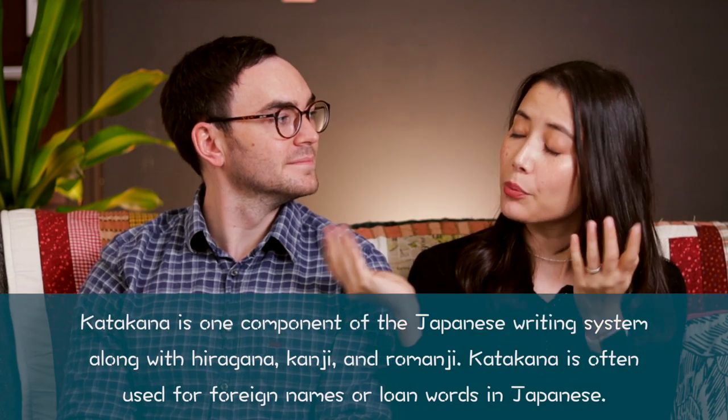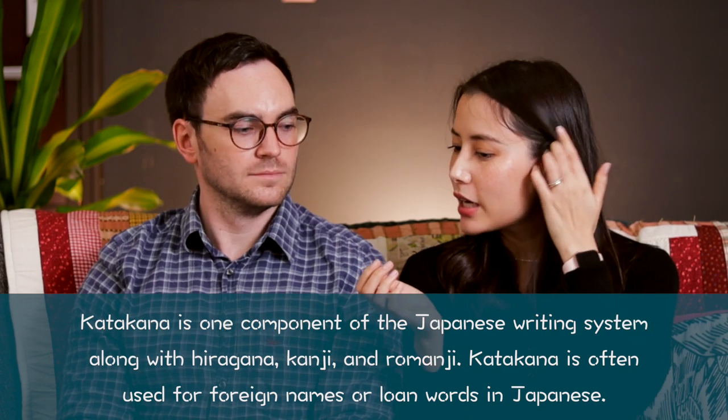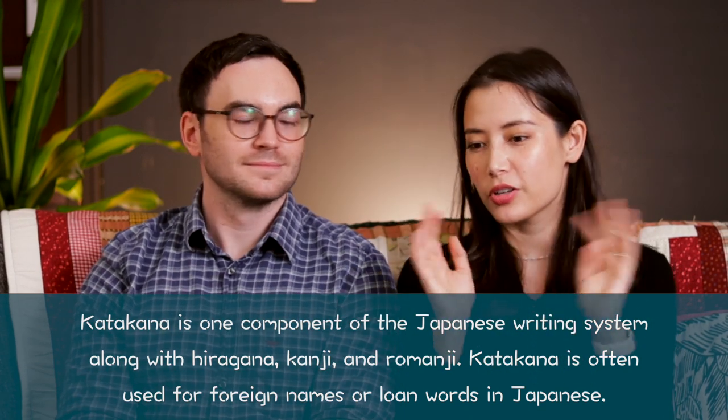Instead of studying separately like we did last time, this time we're joining forces and studying together for approximately a couple of hours in the morning. Now let's cut to the study montage of us studying Katakana with the Skritter Write Japanese app.